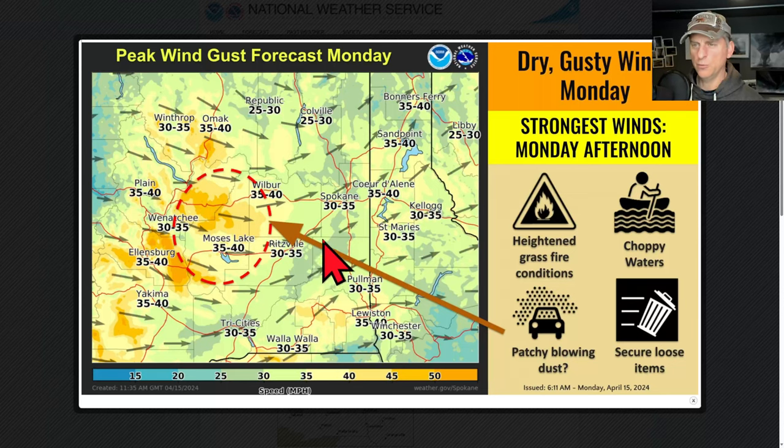We've got some peak wind gusts forecast through Monday. Just outside Ellensburg, along I-90 and Highway 2, some gusty winds out there. The strongest winds this afternoon could even kick off some grass fires, so be careful with that.